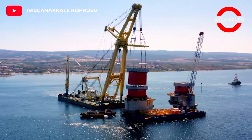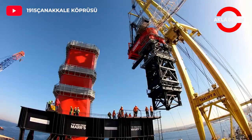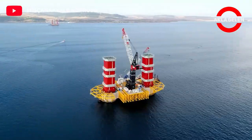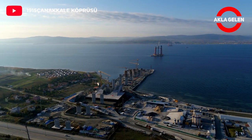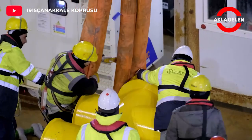On the towers, 16-meter-long, 78-ton bullet figures representing the cannonballs used during the war were placed. Thus, the total height of the bridge reached 334 meters, making it the suspension bridge with the highest towers in the world. The red and white colors used in the towers were chosen in reference to the Turkish flag.